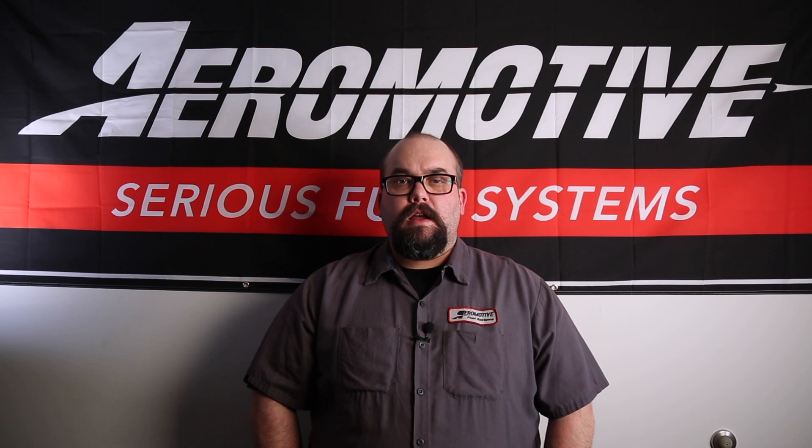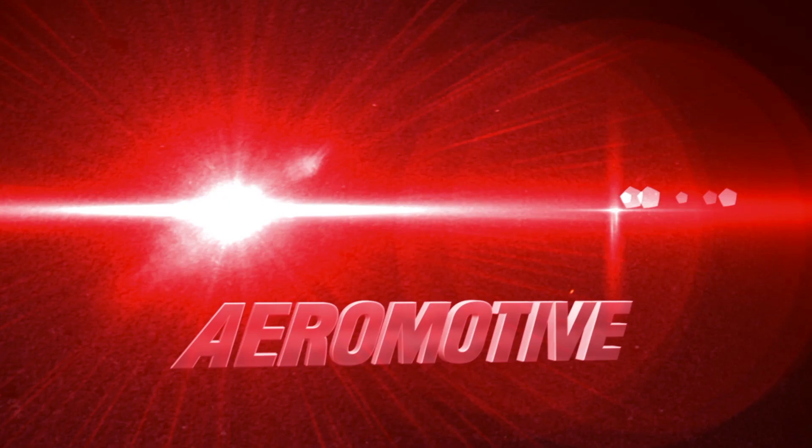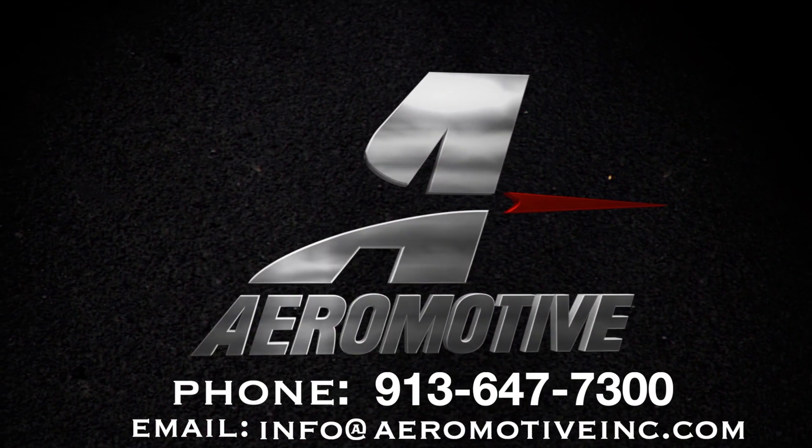Thanks guys for watching this short video about our A1000 fuel pump line. If you have any further questions or concerns, feel free to pick up a copy of our catalog. Or better yet, pick up the phone and give us a call. We'd be happy to go over things with you.